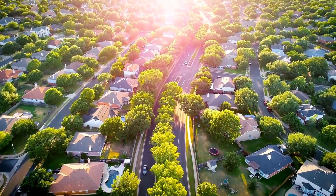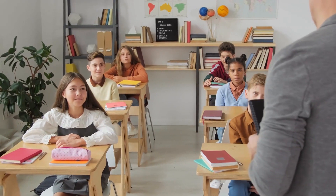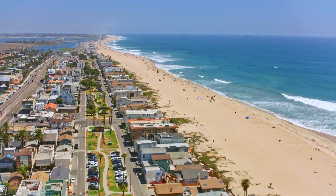Orange County is considered by so many people to be such a desirable place to live. It's no wonder given our fantastic weather, the incredible schooling that you get here, and some of the most amazing beaches in the entire world.